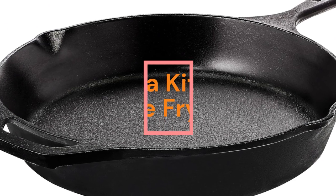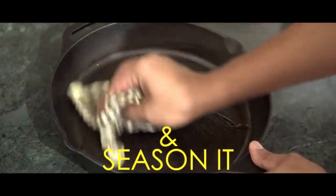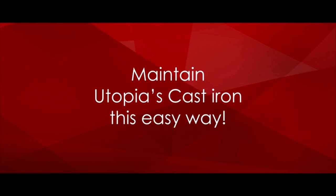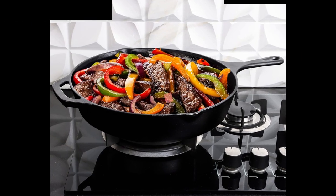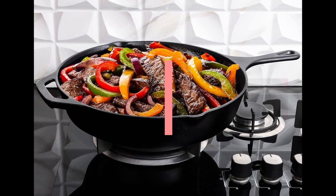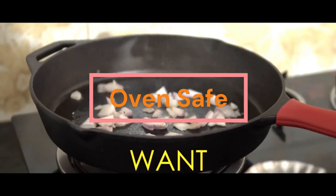Number 2: Utopia Kitchen Saute fry pan — Chef's pan, pre-seasoned cast iron skillet, frying pan 12 inches, safe grill cookware for indoor and outdoor use. Product specification. Brand: Utopia Kitchen. Material: Cast iron. Special feature: Oven safe. Color: Black. Capacity: 2.94 liters.